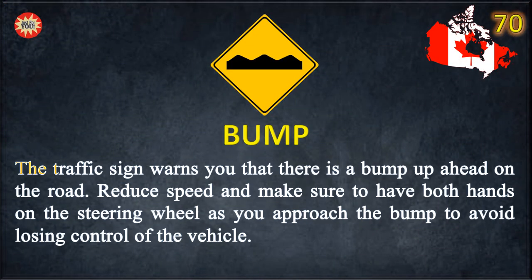Bump. The traffic sign warns you that there is a bump up ahead on the road. Reduce speed and make sure to have both hands on the steering wheel as you approach the bump to avoid losing control of the vehicle.